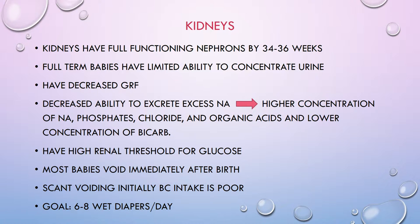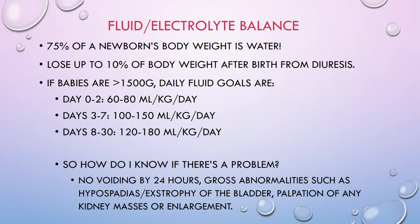Sometimes you may find a slightly pink discharge in the diapers of baby girls — that's completely normal. About 75% of a newborn's body weight is water, and it is completely normal for babies to lose up to 10% of their body weight after birth from diuresis. If babies are greater than 1500 grams, daily fluid goals are listed on the slides.